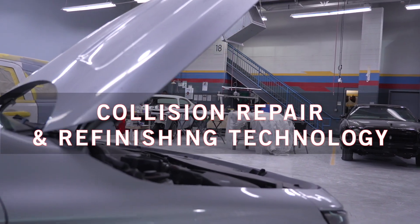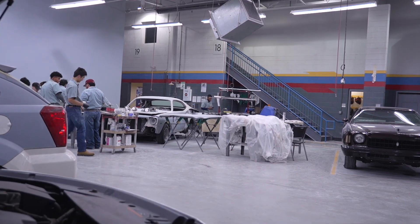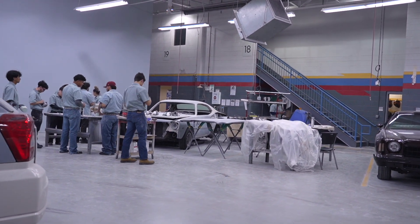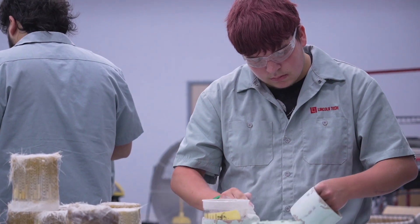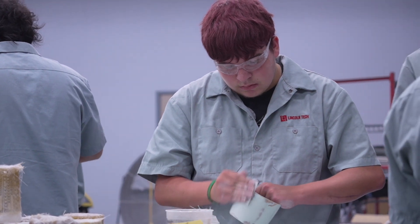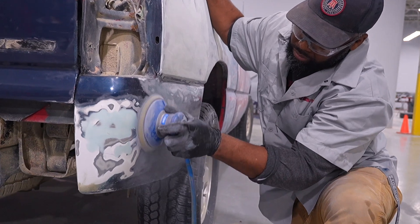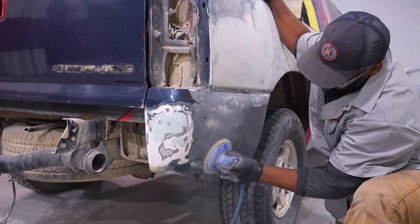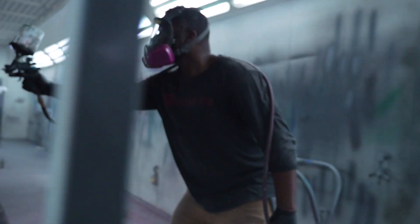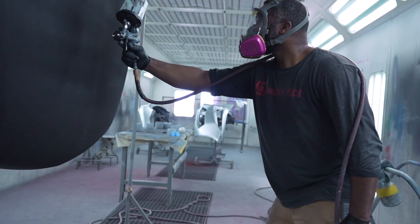Our collision repair and refinishing technology program follows the training standards laid out by I-CAR, the Inter-Industry Conference on Auto Collision Repair. Our facility includes paint booths, a mixing booth and fully stocked repair bays. Our curriculum can teach you how to bring damaged cars back to life. Sanding, welding, assessing repair costs and performing body panel realignments are just the beginning. Turn ordinary vehicles into one-of-a-kind works of art with custom paint jobs, decals and airbrushing.